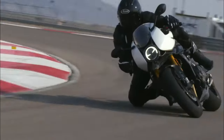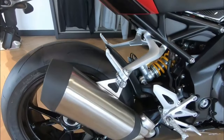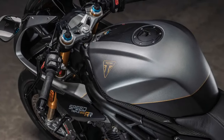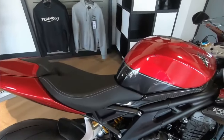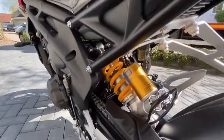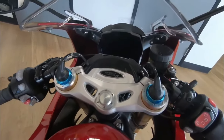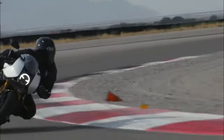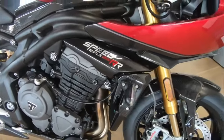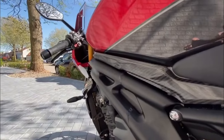The limited edition includes a high-specification Akrapovic titanium silencer, lightweight carbon fiber components, and scrolling LED indicators. These features, combined with the latest technology, ensure control, safety, excitement, and adrenaline in every ride. Each motorcycle features an individually numbered billet top yoke and a Breitling startup screen, adding to its exclusivity. The meticulous detailing and premium features make this limited edition a collector's dream.